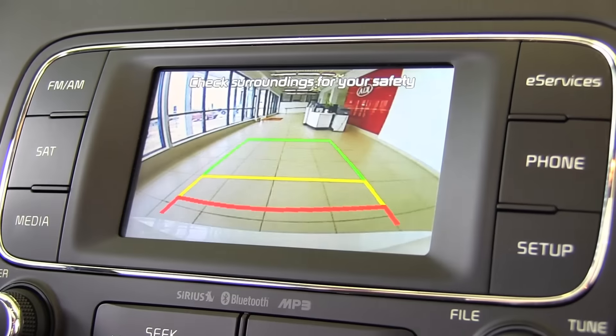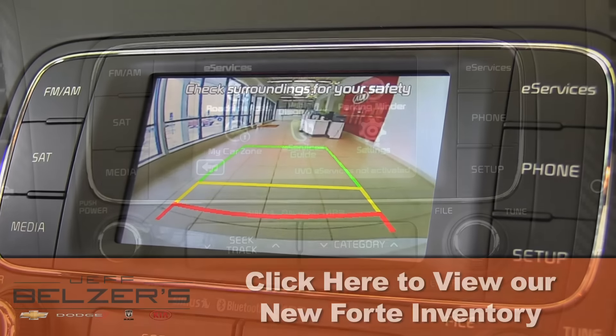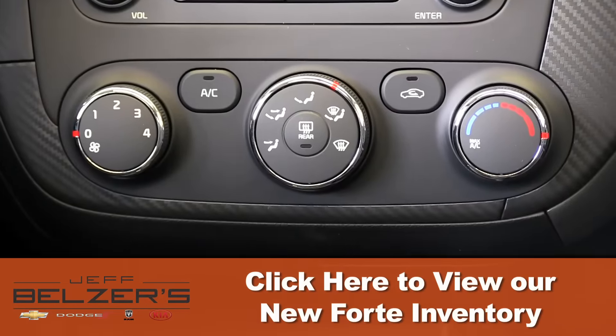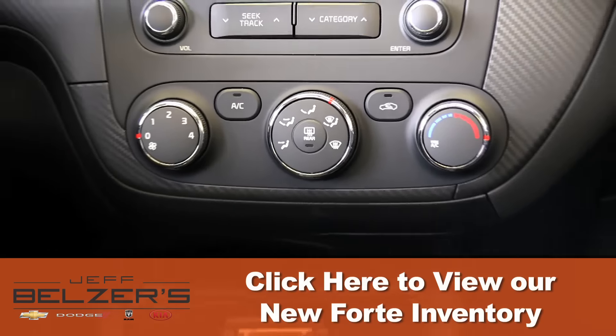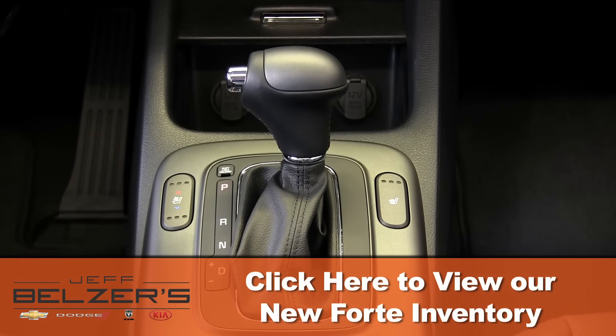Available rear camera display has optional voice command navigation system, not a substitute for safe backing up procedures. Ask your Belzer sales and leasing consultant about vehicle stability management, electronic stability control, traction control, electronic brake force distribution, ABS and brake assist, and hill start assist control.